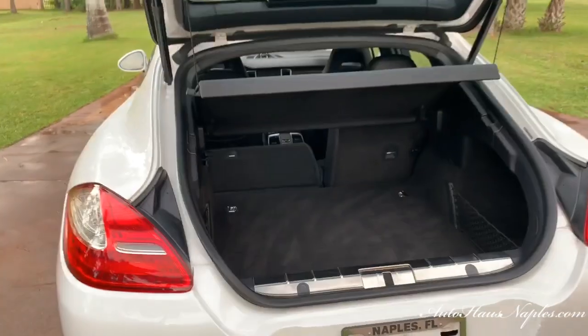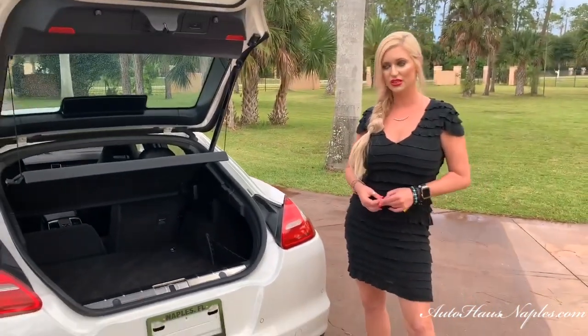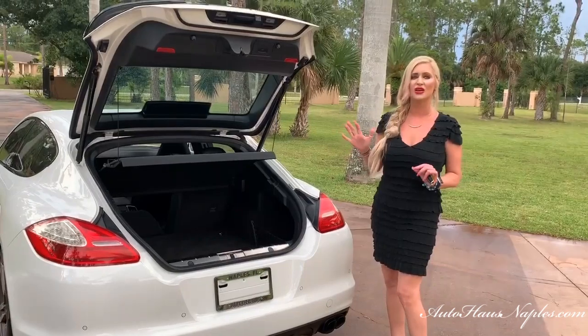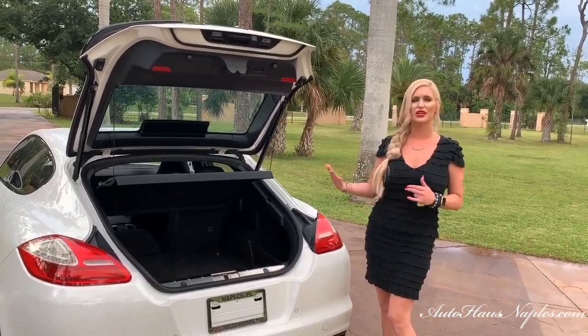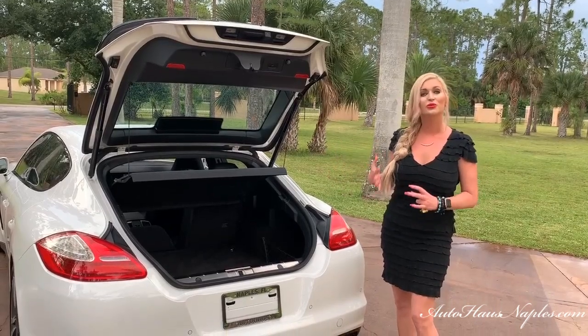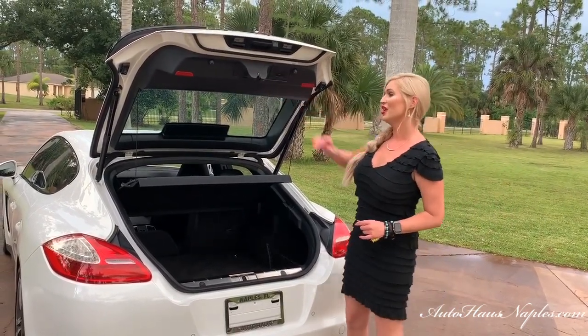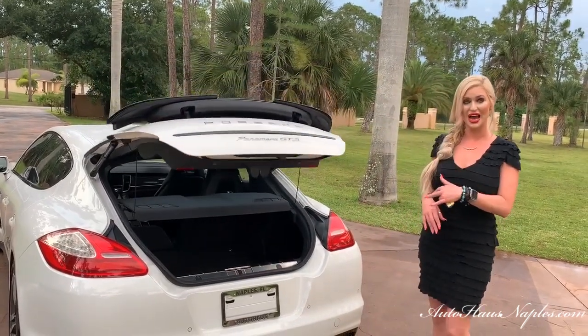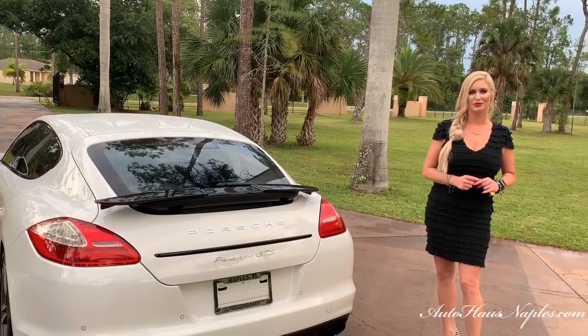In case you need to go to Home Depot, yes, that's a real thing too! We want everything all in one package, and you have it all right here in this Panamera GTS. You also have your automatic closing hatch.